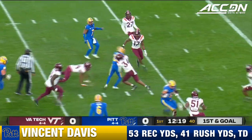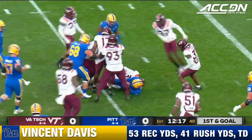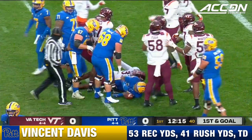Draw to Davis. Has a lot of room in the middle. Hit hard at the 7 but rolls inside the 5. It'll bring up third and goal.